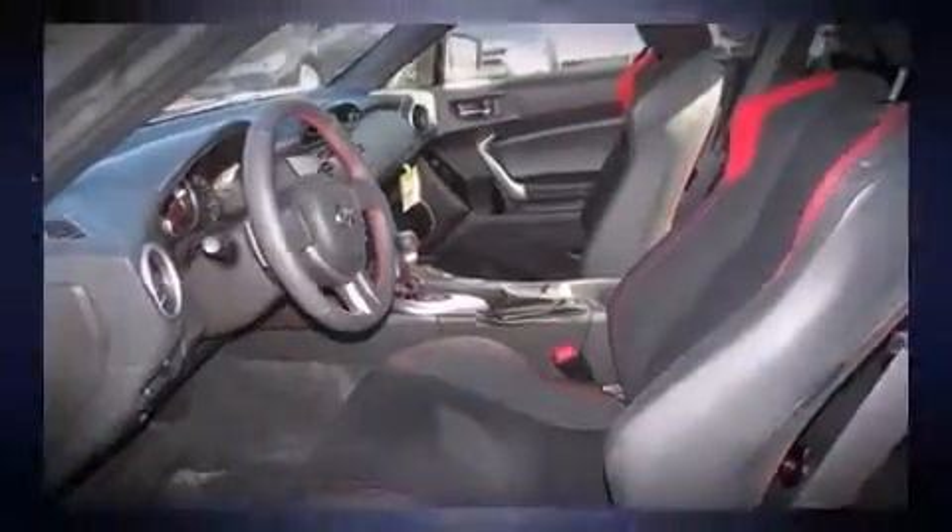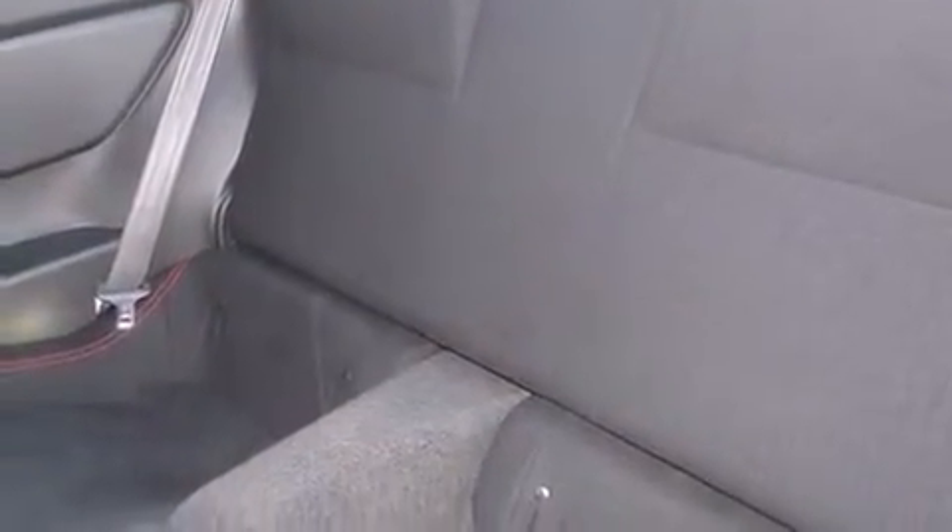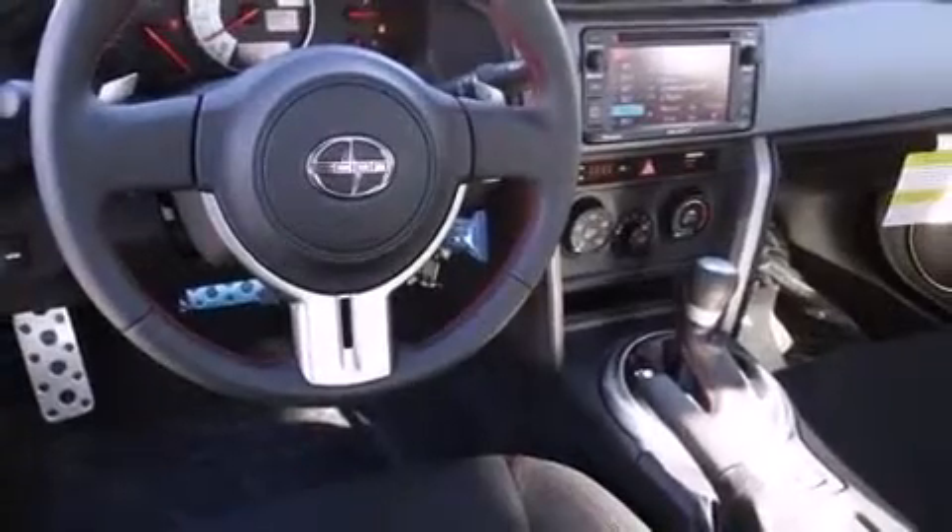The following features are included: a trip computer, fully automatic headlights, remote keyless entry, and one-touch window functionality.